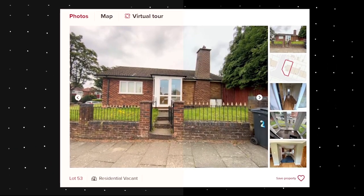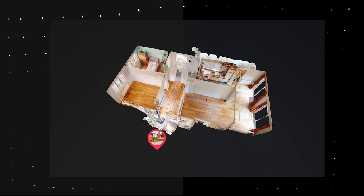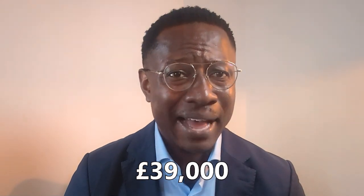Welcome to Auction Watch, I'm your host Michael Cosmos. Today we're looking at a two-bedroom detached bungalow on a corner plot with development potential, listed at a guide price of £39,000. I would say that's a classic clickbait guide price right there — this is typical of auction houses.